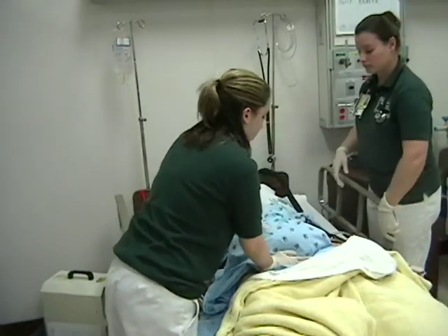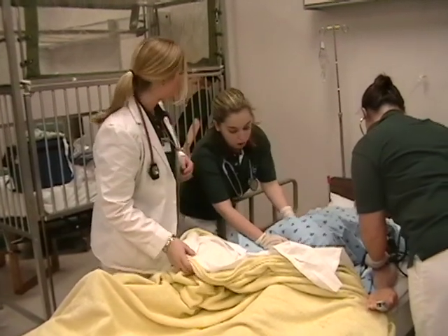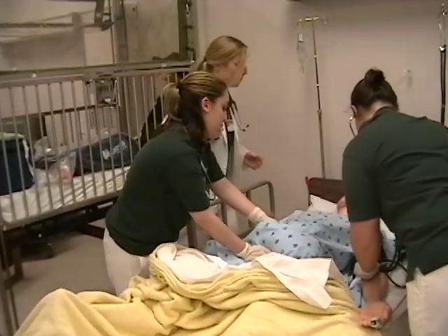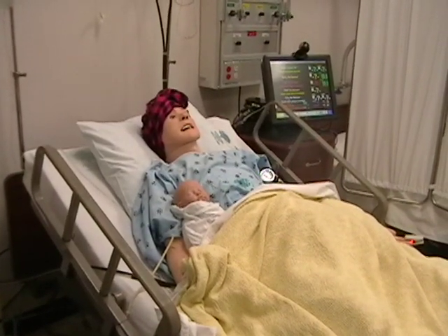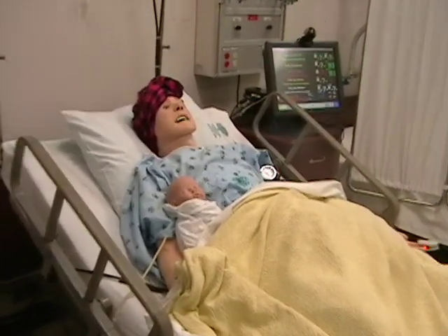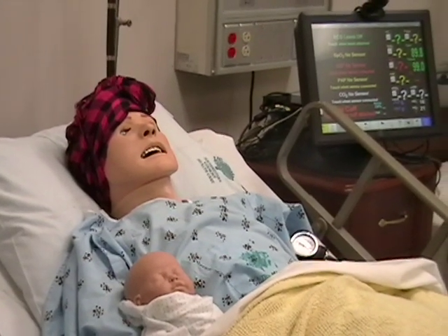We feel comfortable going in for the first time. I think the learning with the mannequins is very experiential. Students can do scenarios over and over and become more confident — building not only their skill development but also their communication and their assessment skills.